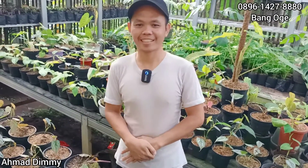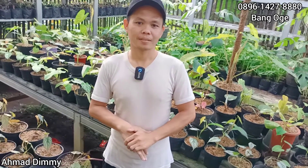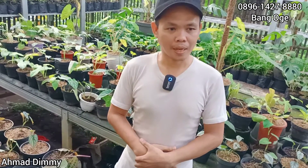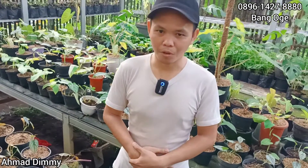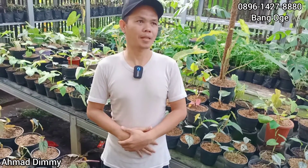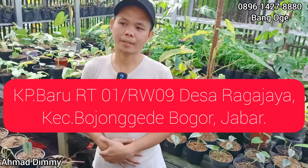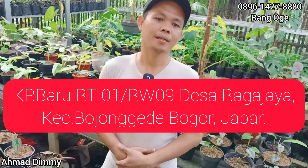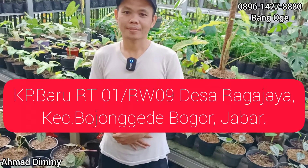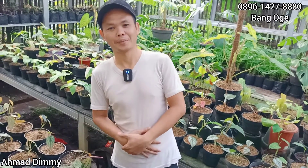Alhamdulillah kita sudah ngopi. Kalau kayak gitu kita mau mereview tanaman hiasnya yang begitu banyak, ekonomis ya. Pemesanan via WA bisa, nomornya 0856 1427 3880. Dan untuk alamat, kalau memang mau ke tempat saya, bisa ke Kampung Baru, RT01, RW09, Desa Raga Jaya, Kecamatan Bojonggede, Bogor. Intinya kalau dari Citaim itu gampang, nanti tinggal saya share lokasi. Kalau yang mau kemari lebih enak bisa milih-milih, janjian saja.